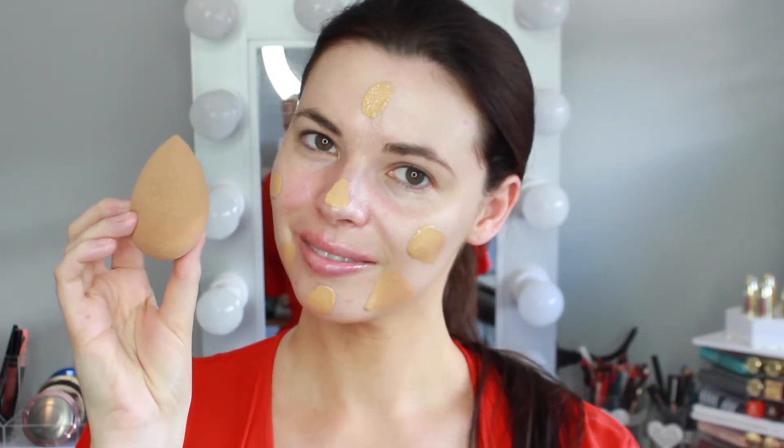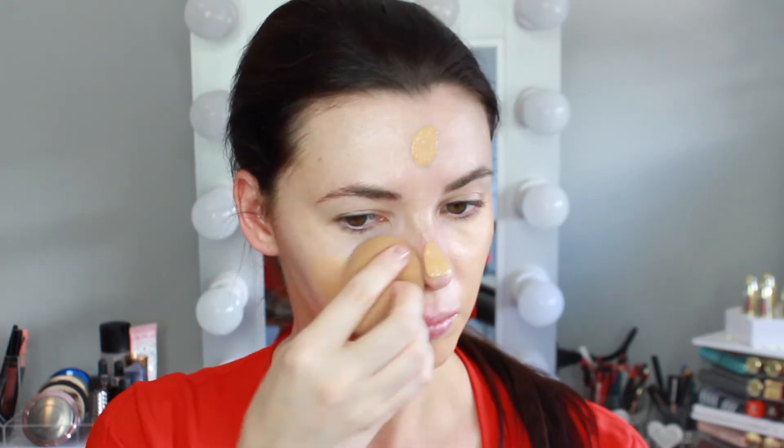I'm going to start by priming my skin with the Becca Backlight Priming Filter — this is my favorite primer for giving a glowing, dewy look to the skin. For foundation today I'm using the Benefit Hello Flawless in the shade Beige, which is a medium to full coverage foundation that gives a beautiful dewy look, and I'm blending that in with a damp beauty blender.